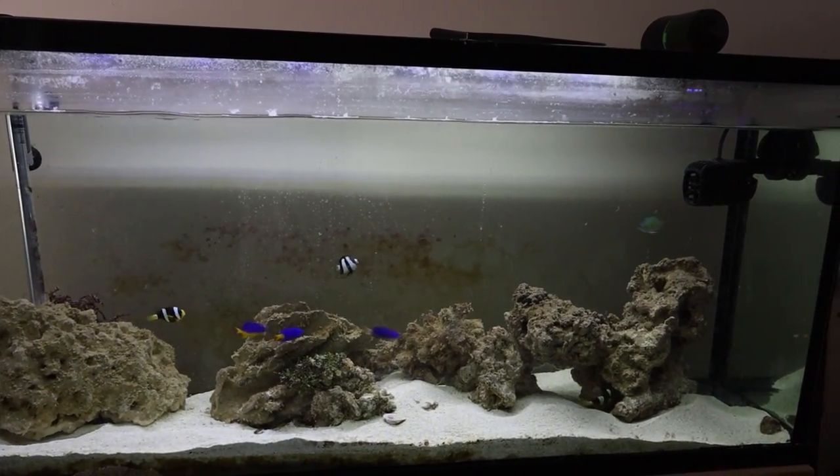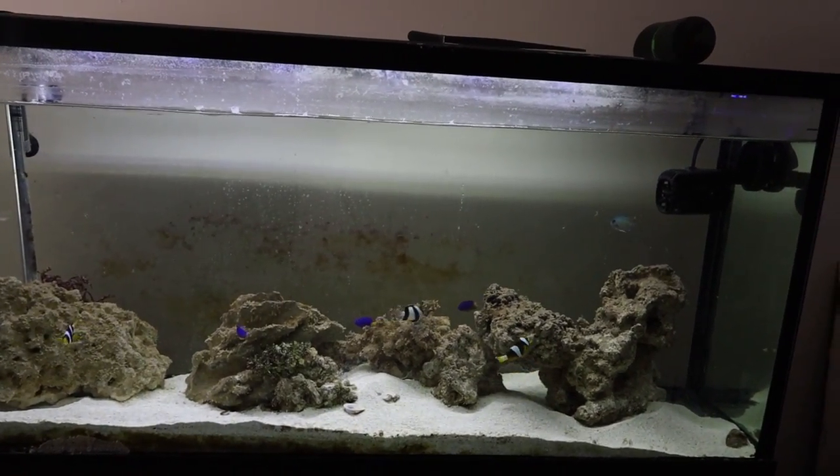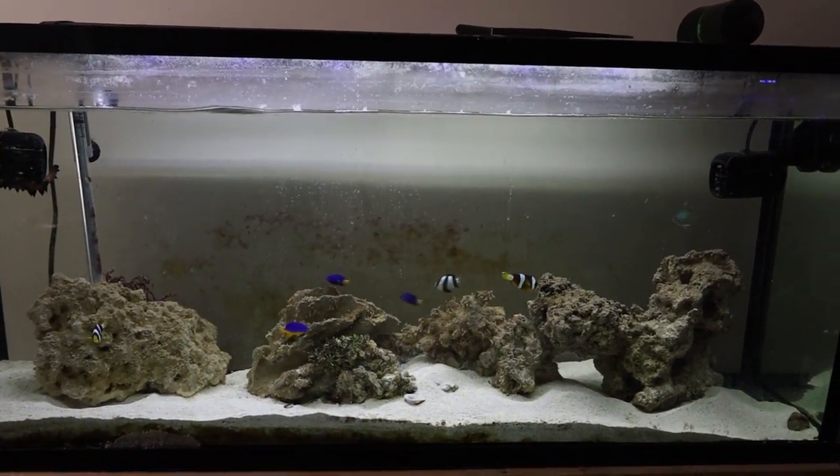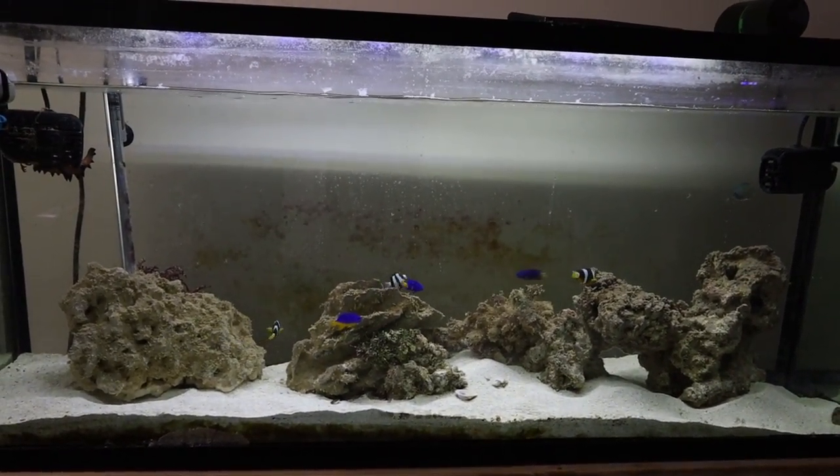I haven't shown you guys this tank in quite a long time, so I hope you guys enjoyed. Like and subscribe if you liked it, and let me know how I can do better. Thanks.